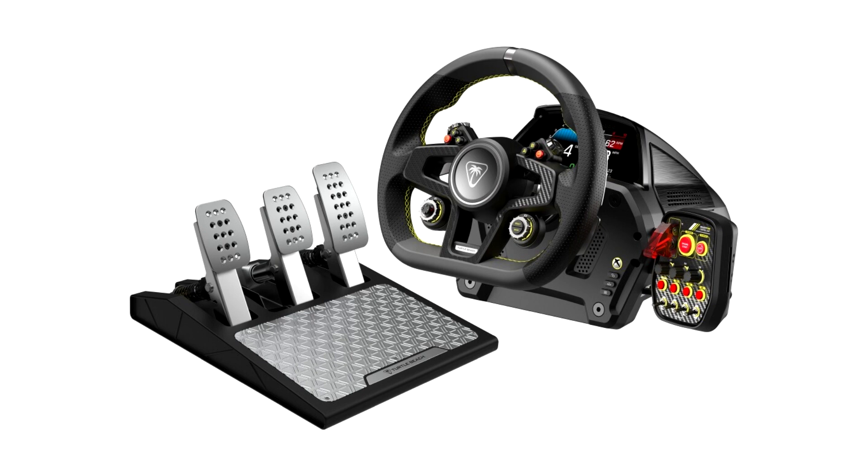Our Velocity One gaming simulation products have already dominated the flight sim accessory market, and we're excited to expand Turtle Beach's catalog further by bringing this same level of ultra-realism and premium simulation performance to the world of racing.